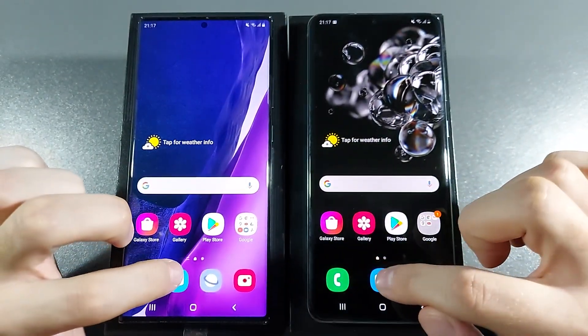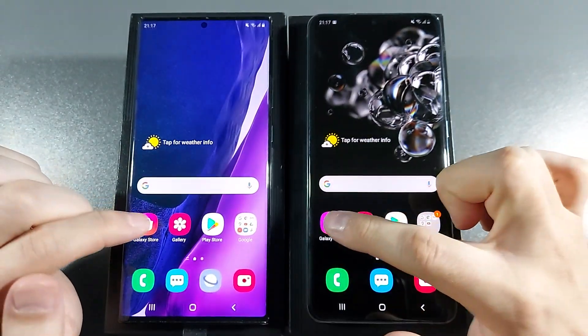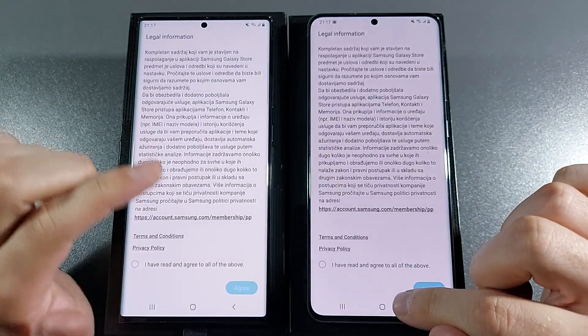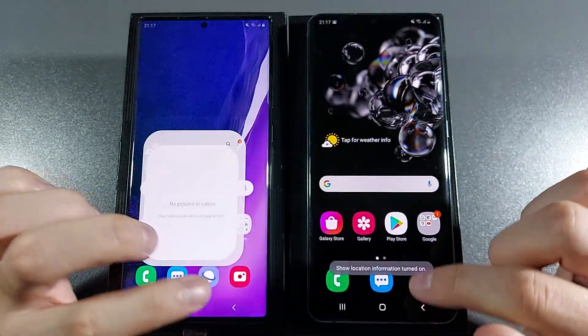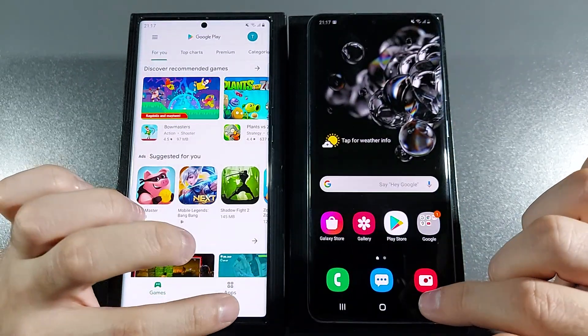About the same. Messages — same. Galaxy Store — Note 20 Ultra is the winner there. Gallery — about the same. Play Store — S20 Ultra is the winner there.